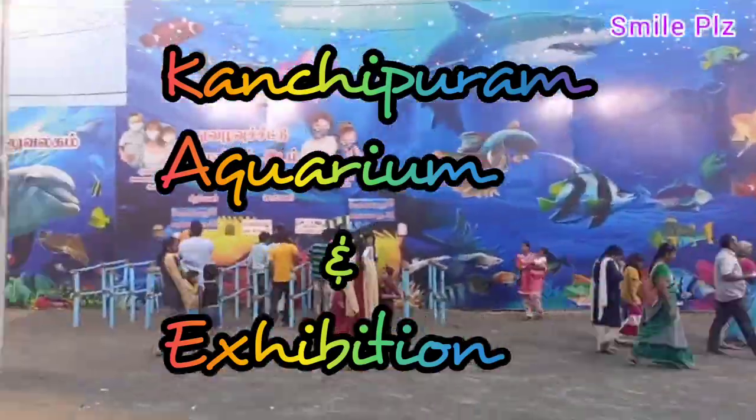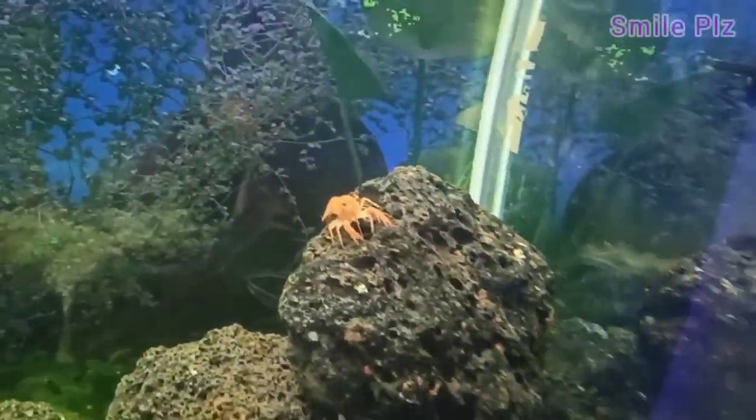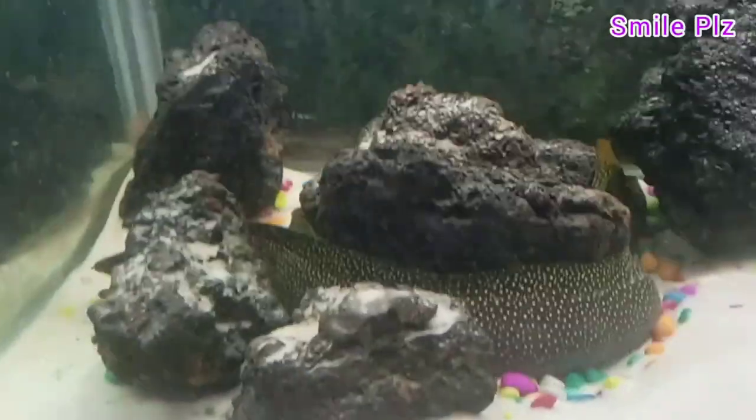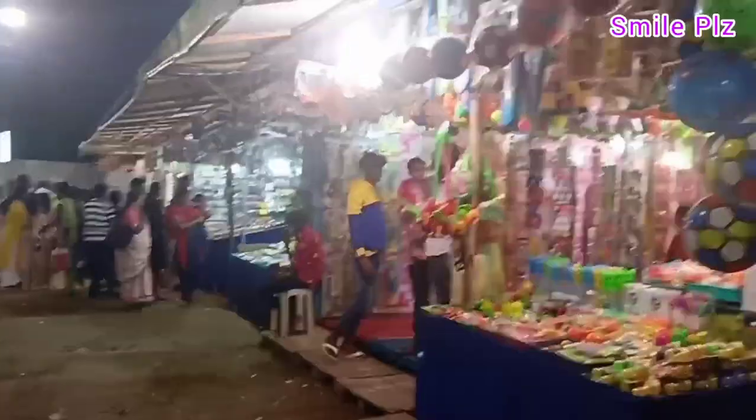Welcome to our Smile Please channel! In this episode, we will be visiting the latest opened Kanji Puram. We have a lot of fun and we will be able to see rides and play games.